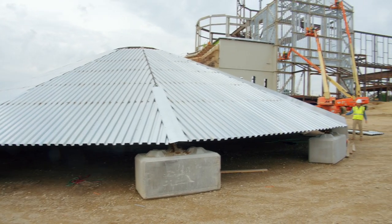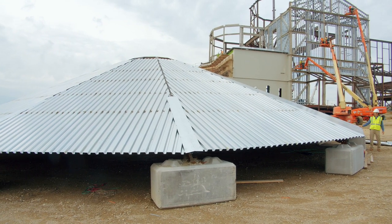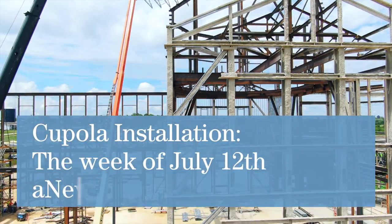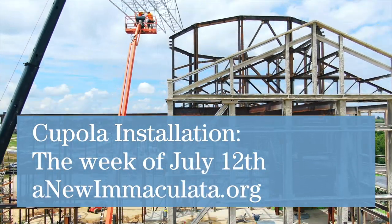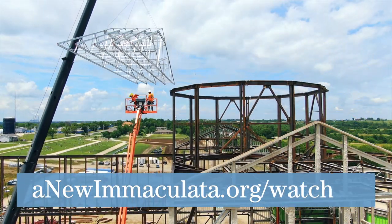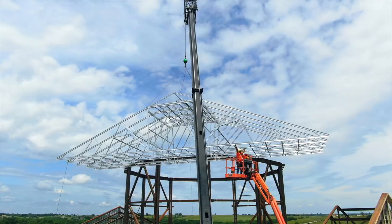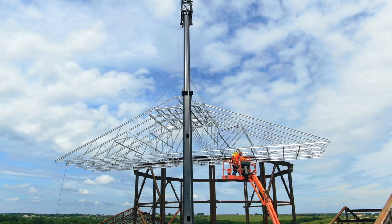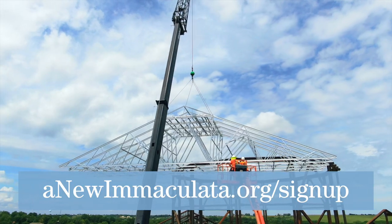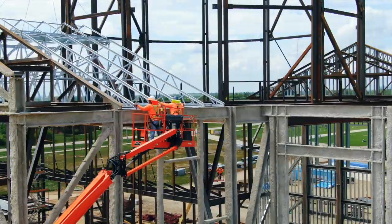The cupola is sheeted and almost complete. We do have an install date set: July 12th. You can look at our website at newimmaculata.org — we have a live cam link you can view from home if you're not local, and if you are local please feel free to come up to our observation deck and watch. It may be a day or so after the 12th. We plan on sending an update on our announcements, which you can sign up for on our website. Thank you for your prayers and support of this project, and we'll give you an update in another month.